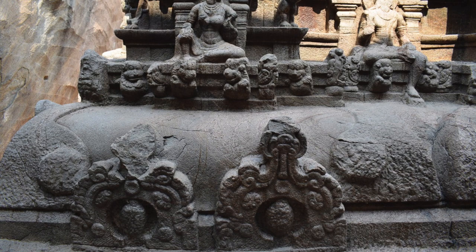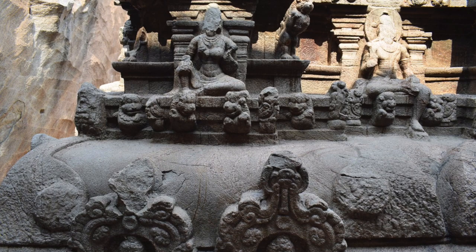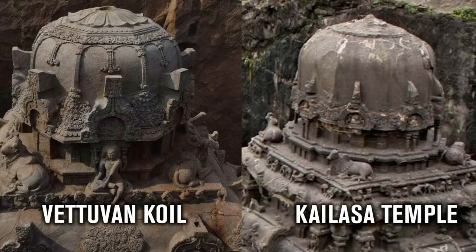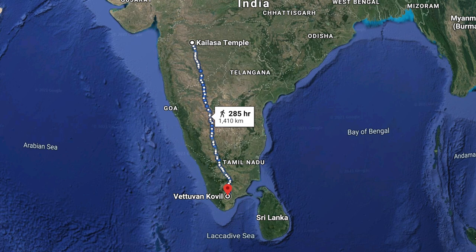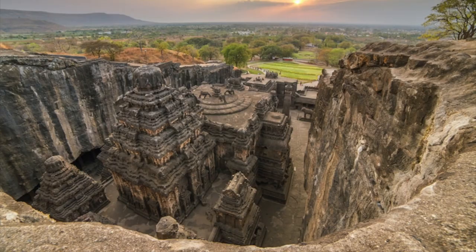Apparently the art is indicative of the Pandian style of the period, and that is the reason for the association with the Pandya dynasty. But it's hard to deny its association with other Indian monolithic structures such as Kailasa Temple, even though such a large distance separates the two.